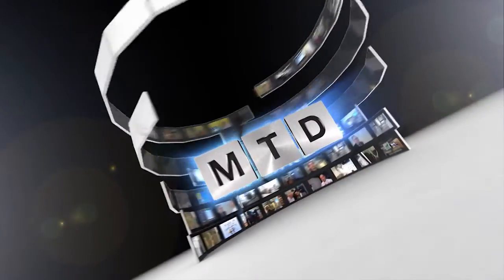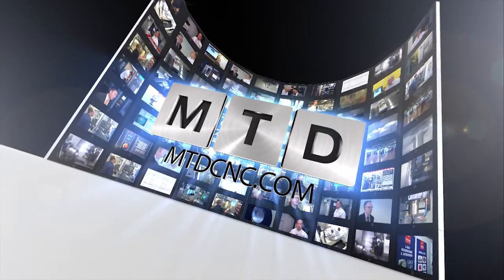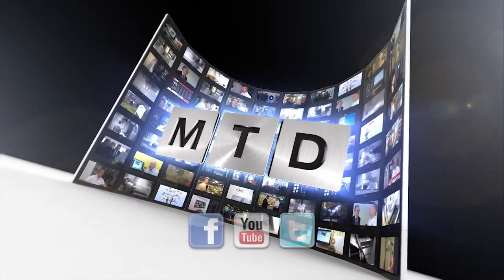Walter, thank you very much for your time. It was a pleasure. For more videos, products and news, go to mtdcnc.com or follow MTD Online on Twitter.